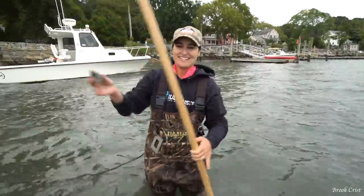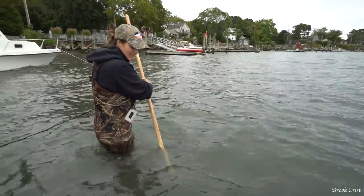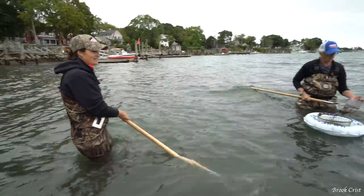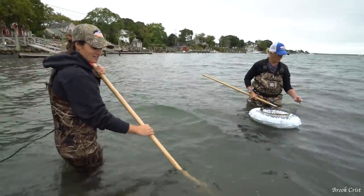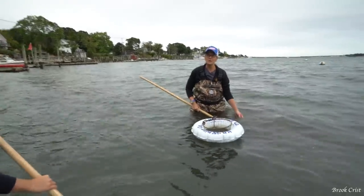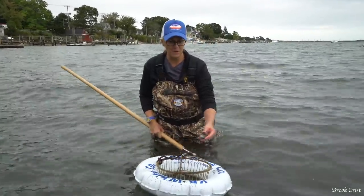There we go, there's my second one. And I feel like the rocks kind of get into your basket easier than clams do. Like the clams you kind of have to dig a little harder. And once you get a good spot, often times there's more than one — there might be a whole bunch.